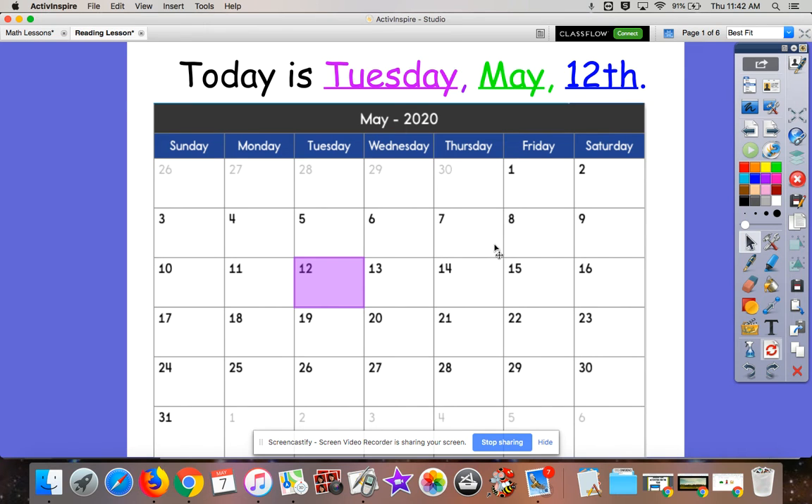Hi boys and girls, and welcome to today's reading lesson. Let's get started by looking for the purple square.